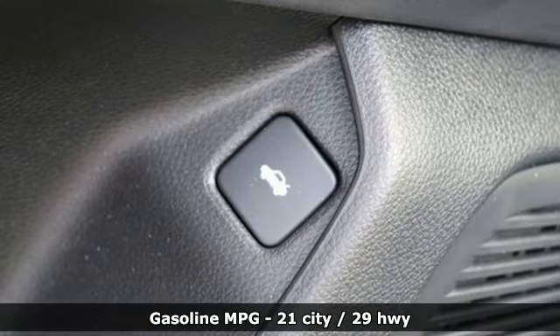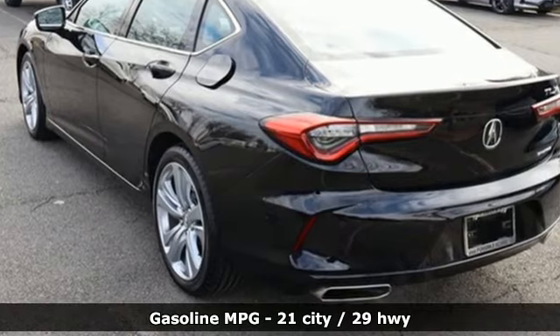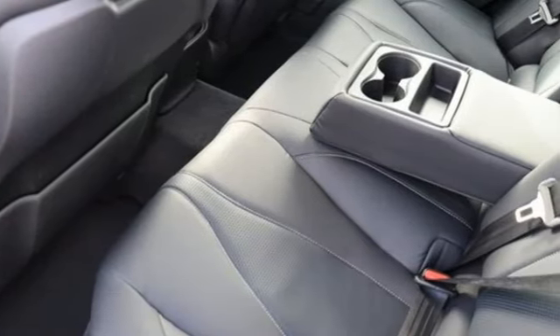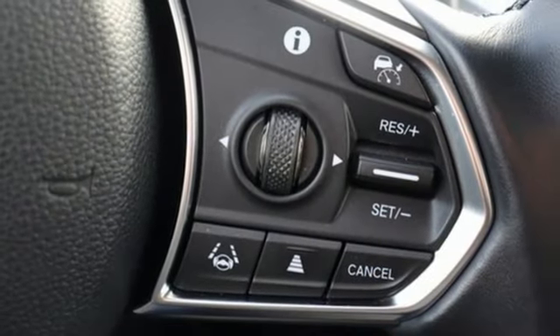Streaming audio, dual zone climate control, Wi-Fi hotspot, express open and close sliding and tilting sunroof, intercooled turbo inline four-cylinder engine, four-wheel drive.